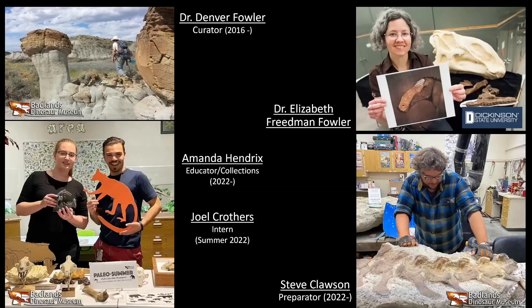So this is all the people you'll be hearing from. There's me in the top left corner — I'm Dr. Denver Fowler, curator here at Badlands Dinosaur Museum in Dickinson, North Dakota. I've been here since 2016. Top right is my wife, Dr. Elizabeth Friedman Fowler, an expert on duck-billed dinosaurs. Bottom left, Amanda Hendricks, our new educator and collections manager who started in January 2022. Joel was our intern this summer. And Steve Clawson in the bottom right is the preparator, doing a fantastic job in the lab — he's looking lovingly at a tail section from one of our tyrannosaurs.